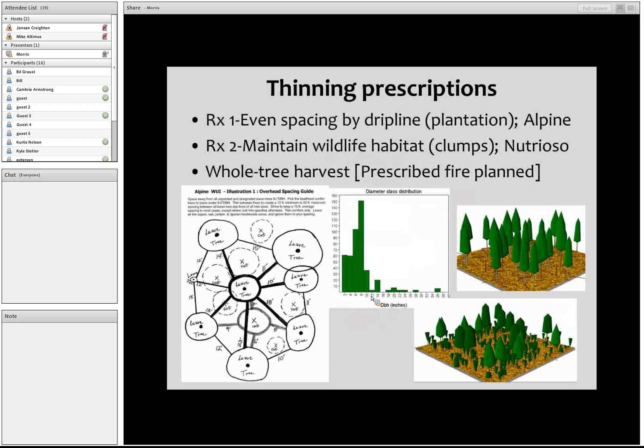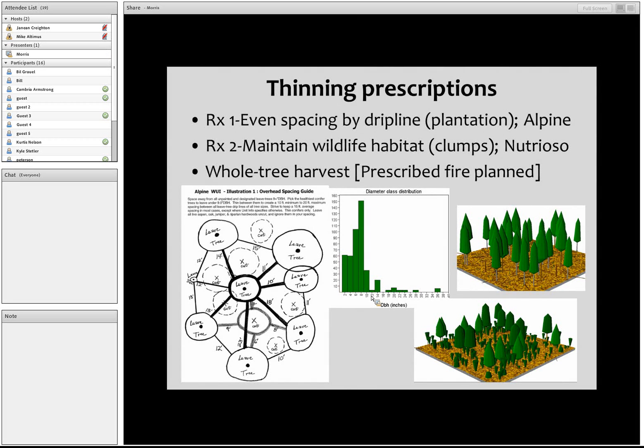We looked at Alpine and Nutrioso. They initially started their thinning treatments in Alpine — Alpine Unit 2 and Unit 6. The initial prescriptions involved thinning from below to an even-age management approach, with spacing between trees based on a prescription — targeting a 15 by 15 spacing based on drip lines.